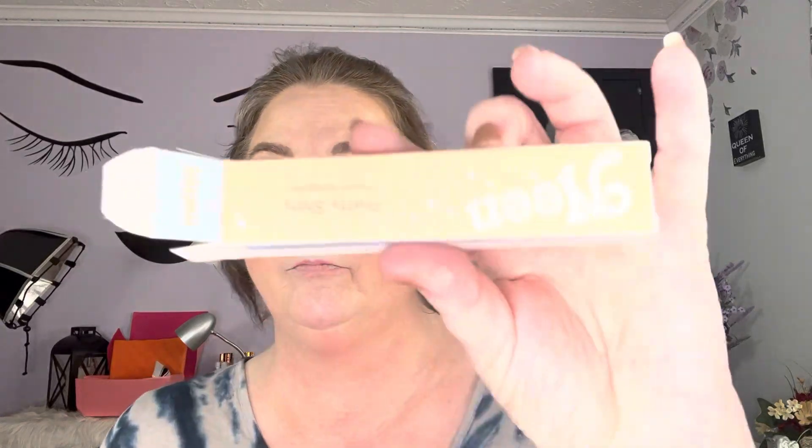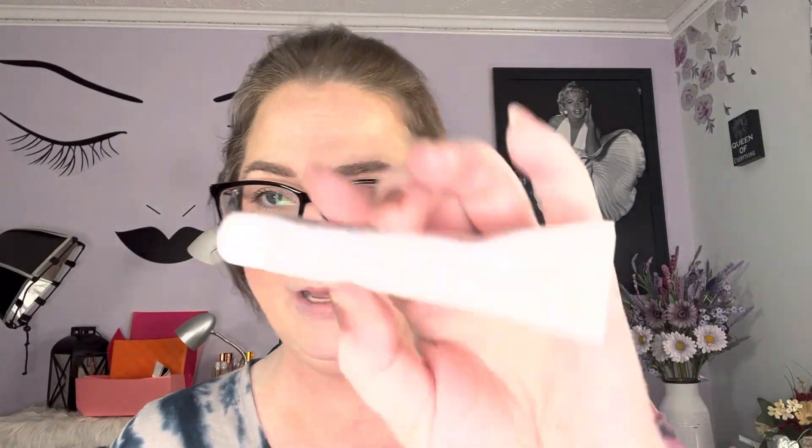We got the Neen Pretty Shine Cream Highlighter. Let's take a look at this. I have to open it just to see what it looks like — ooh, that's kind of dark. Let's see what it looks like when we blend it out. I won't use that. It's gold, and I don't use a whole lot of golds. I like silver jewelry and light colors as a highlighter, but we might use it for some sort of look. If not, I'll put it in a giveaway.